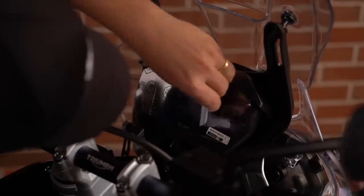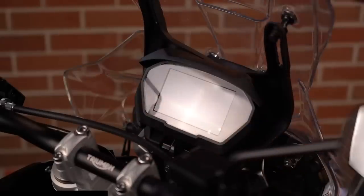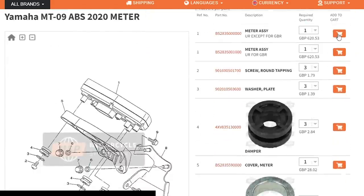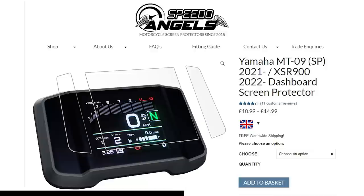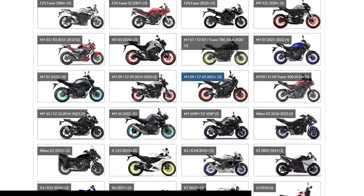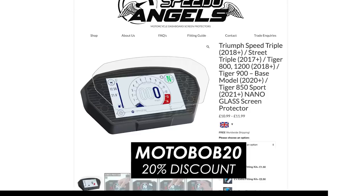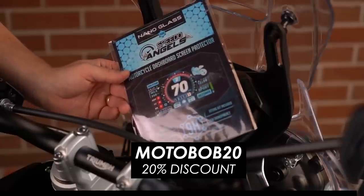A massive thanks to today's video sponsor, Speedo Angels. They make dash protectors for pretty much all of the bikes on this list and they could save you hundreds — if not thousands — of pounds. Take the MT-09 for example: you're talking £620 for a new dash assembly if you scratch or damage it, and yet Speedo Angels dash protectors cost just a few quid, and they make them for many models across all the major manufacturers. Check out the link in the description to pick up yours, and you'll also find a 20% discount code there specifically for our viewers. A massive thanks to Speedo Angels for their support.